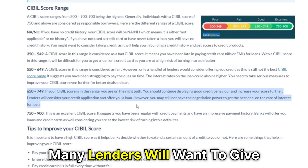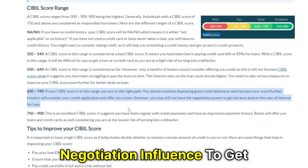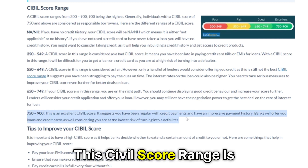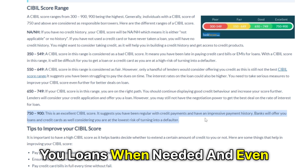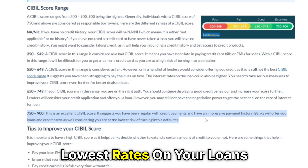With a score of 650 to 749, many lenders will want to give you a loan, but you'll still need good negotiation influence to get the best interest rate. 750 to 900 — this SIBL score range is excellent. It shows that you've been making your credit payments on time, and lenders and banks will offer you loans and allow you to negotiate your interest rate to get the lowest rates.